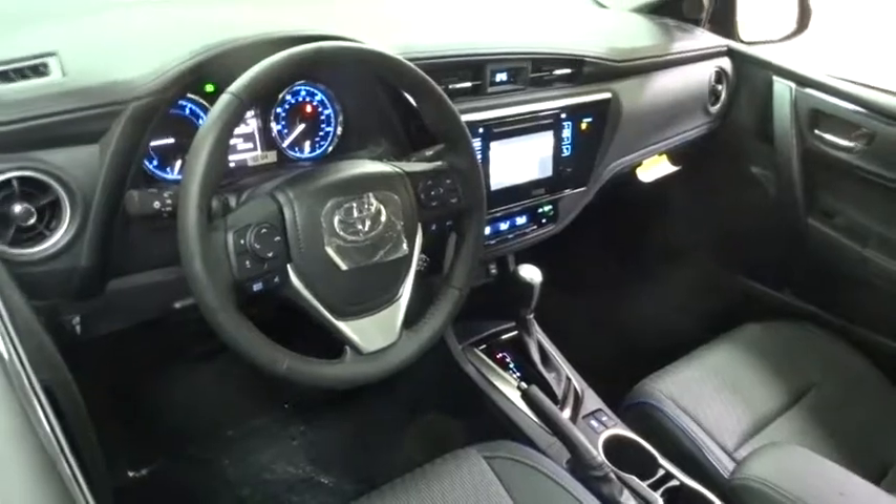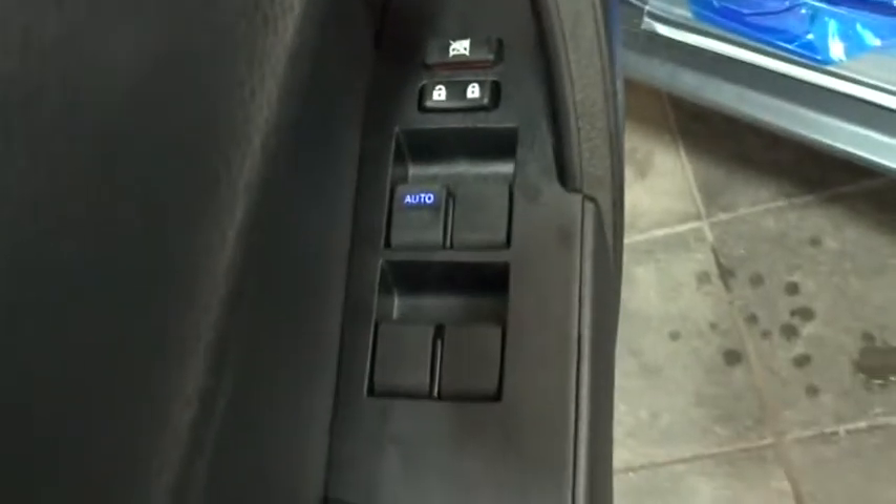Cruise control, four-wheel disc brakes, aluminum wheels, climate control, AM-FM stereo radio, rear defrost, front-wheel drive.